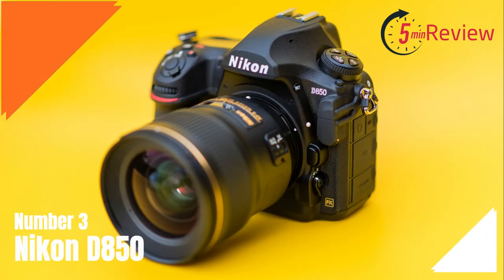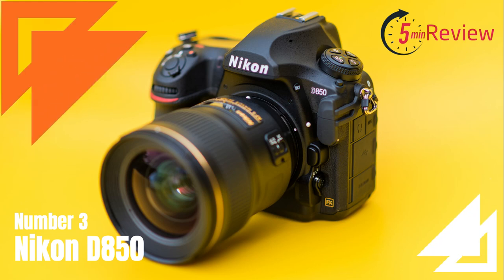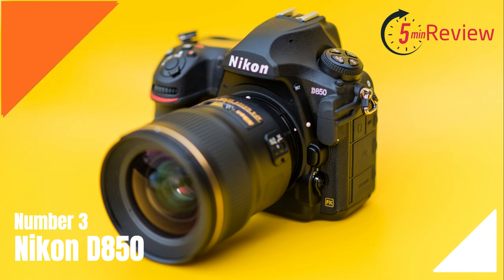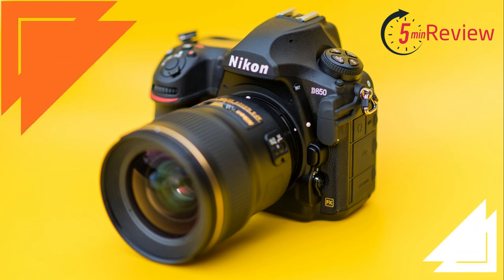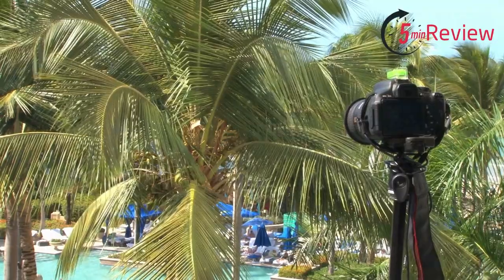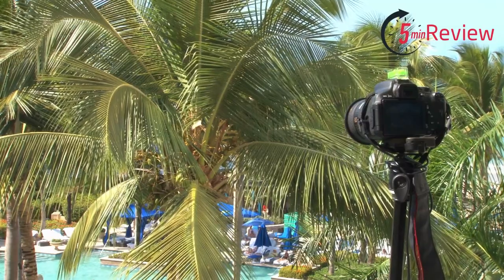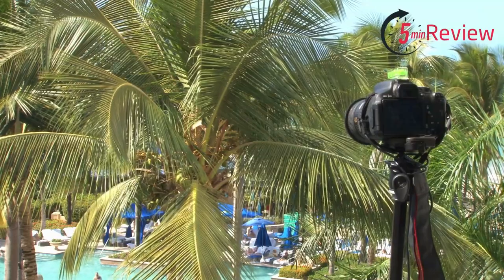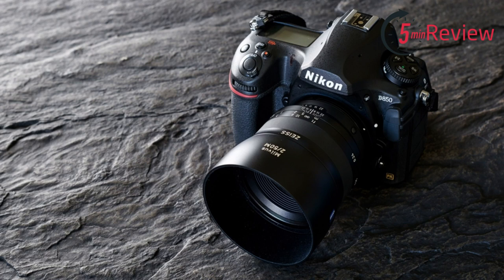Our third choice is the Nikon D850, a professional-level DSLR camera that was released in August 2017. It is designed for landscape, portrait, and wildlife photographers, as well as photojournalists and other photographers who need a high-performance camera with advanced features. The D850 features a high-resolution full-frame sensor with 45.7 megapixels, a fast autofocus system with 153 focus points, and can shoot continuously at up to 7 frames per second. It also has 4K video recording capabilities and advanced image stabilization.